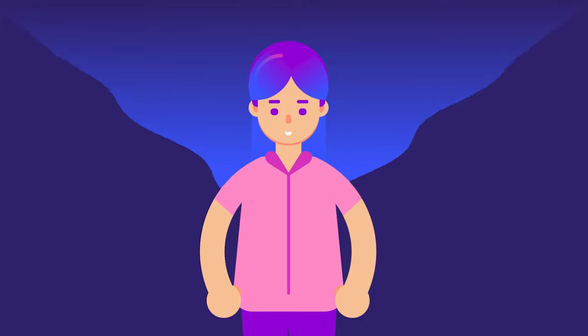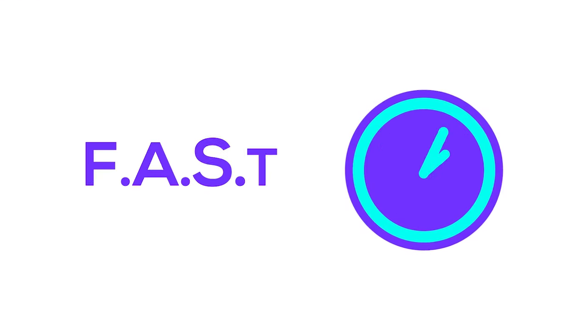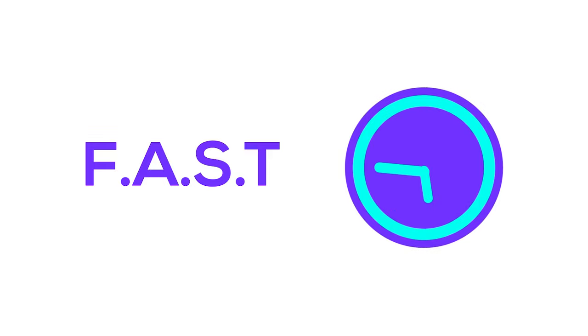Such a powerful technique. For the second mnemonic, FAST, you can draw a clock with the mnemonic. The same memory principle we talked about earlier will create strong memories.